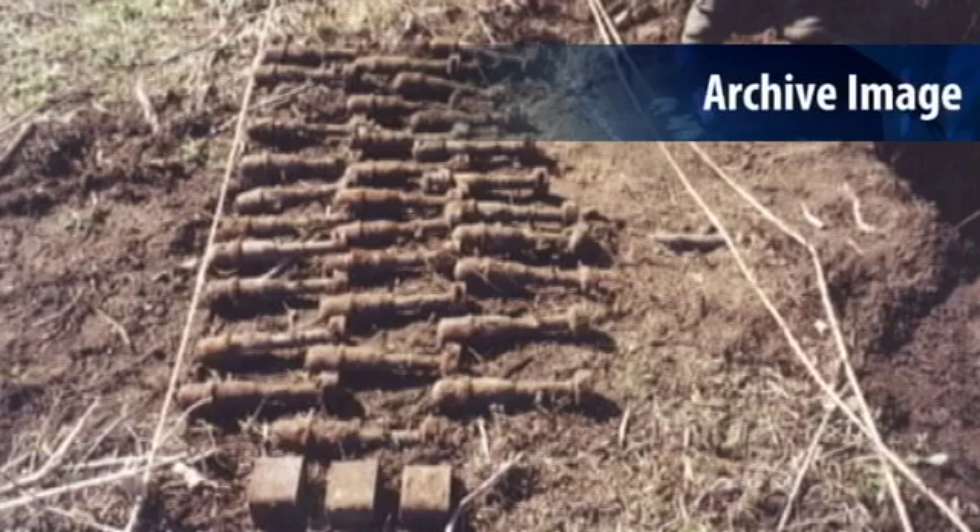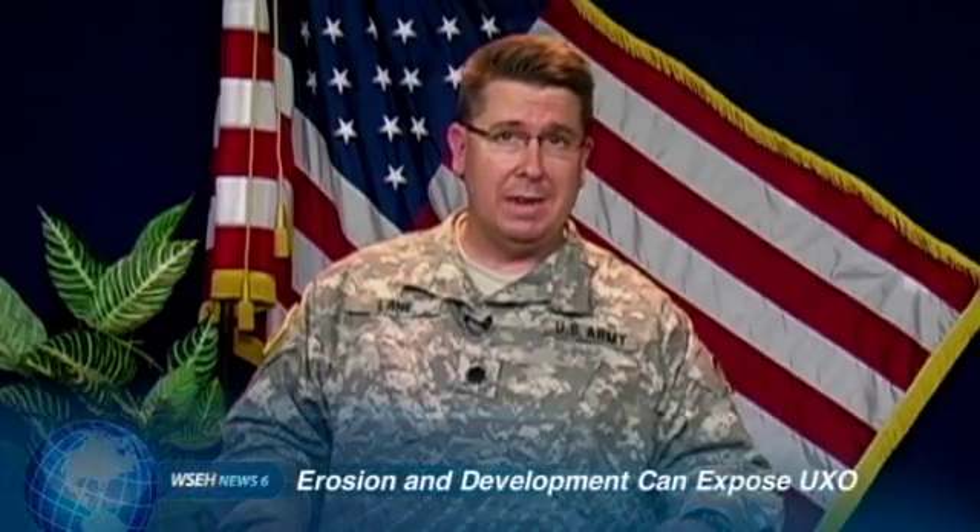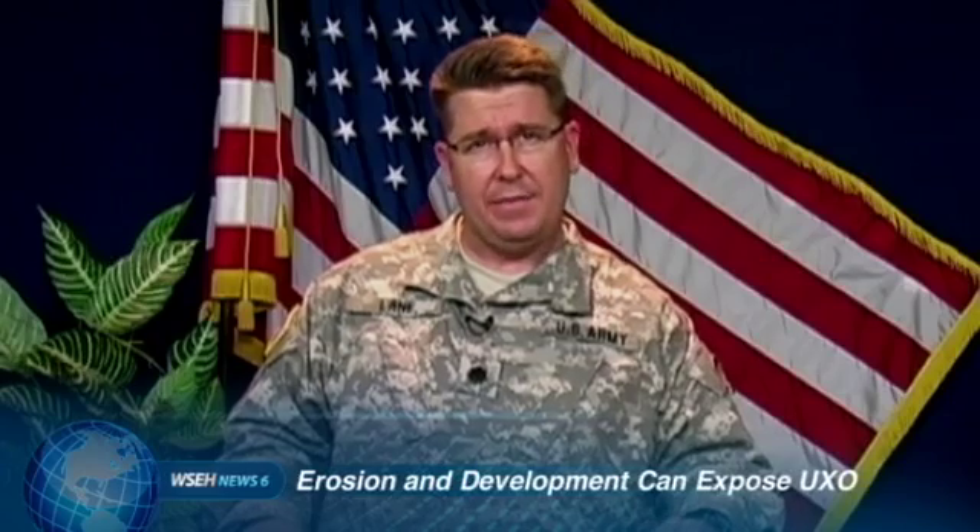How could an ordnance like this be sitting in the ground for over 60 years without anyone discovering it? Although military conducted sweeps and removed most unexploded ordnance prior to releasing the land, some munitions like this one were missed. Technological limitations at the time and the large size of many of these former ranges made it impossible to guarantee that all munitions were removed. Erosion and land-disturbing activities, like development, can expose these buried munitions.